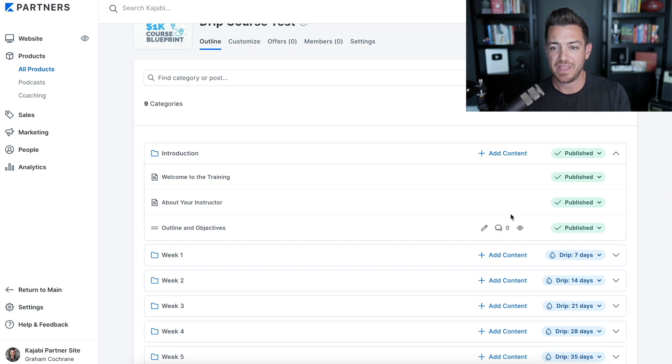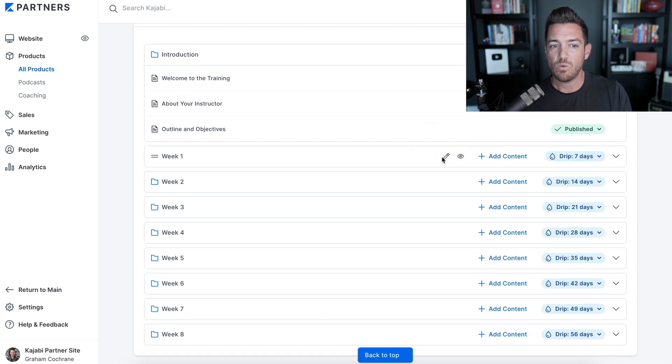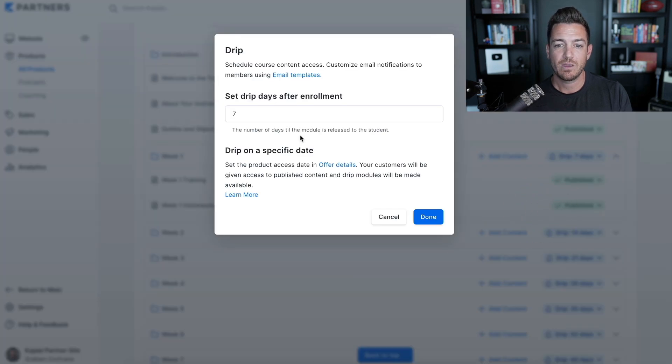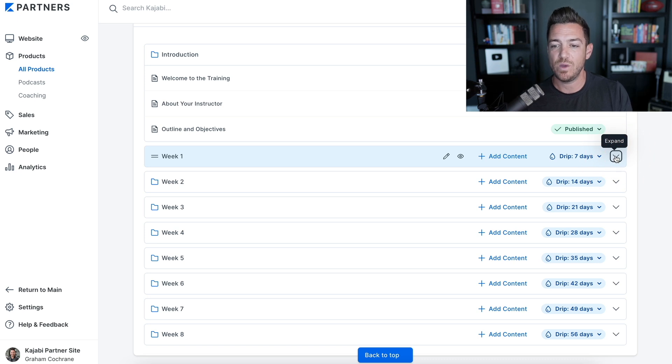You may not need three videos for your introduction, but that's all that's published by default. Week 1's content drips out in seven days. You can adjust this because instead of just draft, publish, or lock, now you have a drip option and you can change it by however many days you want — it doesn't have to be every seven days, it could be every other day or every three days. This is already set up for you without having to think about it.